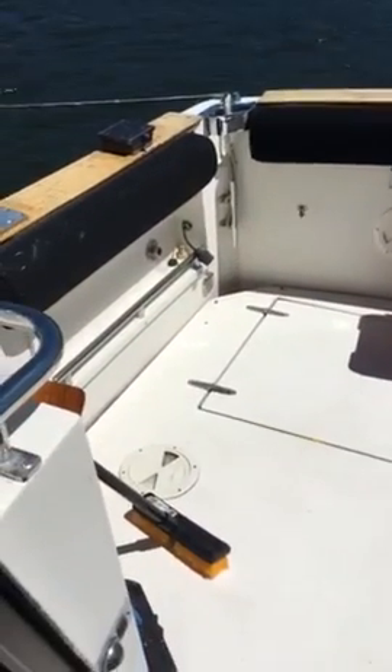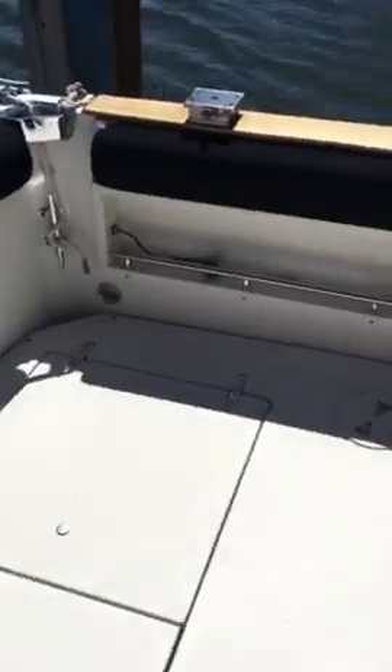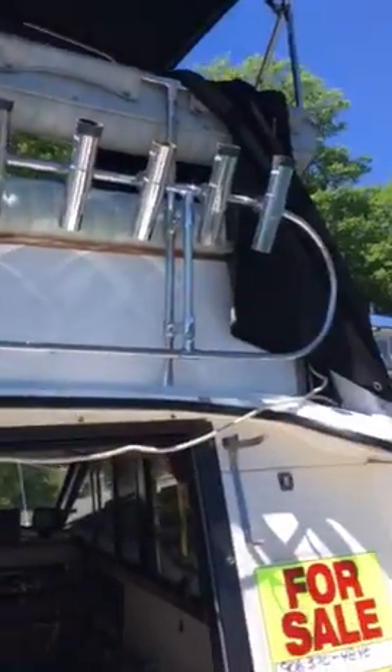This is the back end of our boat that we have for sale. This is the back deck. Here's the ladder going up to the fly bridge. I'll go up there in just a second here.